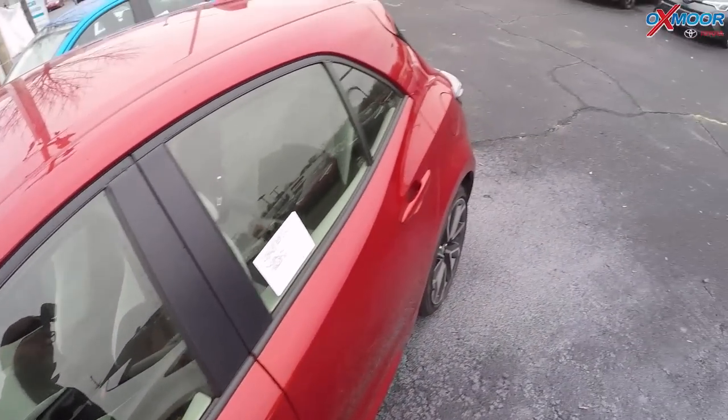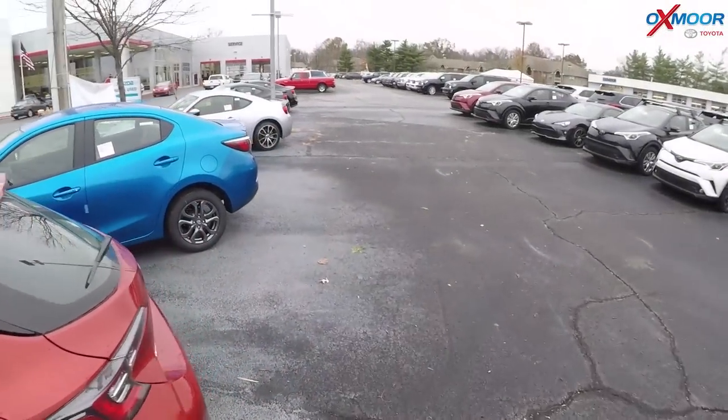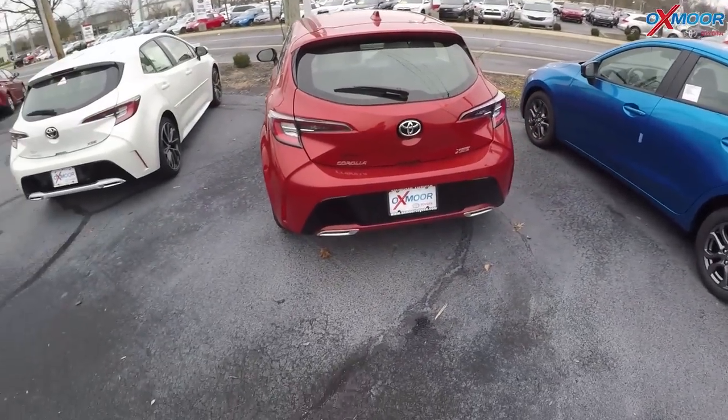And there we have it — a ride and drive. Proximity key: I just locked the car from the door handle. A fun little ride and drive in the Corolla XSE Hatchback.